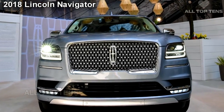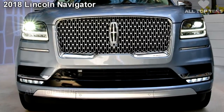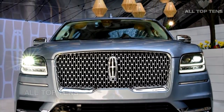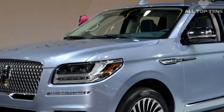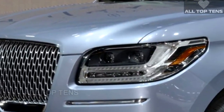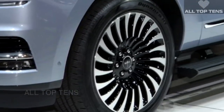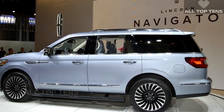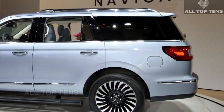SUVs are all the rage nowadays and to cash in, Lincoln has just unveiled its all-new full-size SUV, the 2018 Navigator. Set to debut at the New York Auto Show, the new model has been dramatically overhauled and promises to be more luxurious than ever before. The body of the 2018 Navigator is made from lightweight aluminum, a change which saves almost 200 pounds on its own. Grunt is provided by a twin-turbocharged V6 which Lincoln says will produce around 450 horsepower, mated to Ford's new 10-speed automatic transmission.